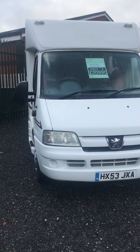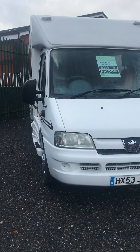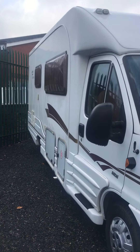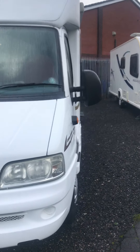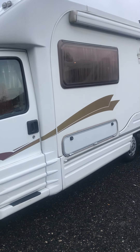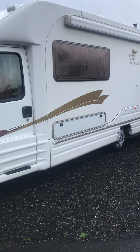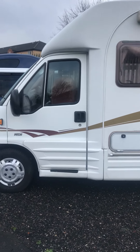Here we have a 2003 AutoCruise Wentworth, our two-berth motorhome. This is a Peugeot Boxer chassis. This is fully serviced, comes with 12 months MOT, has the wind-out awning — ideal if you're downsizing or just wanting something small to park on the drive.